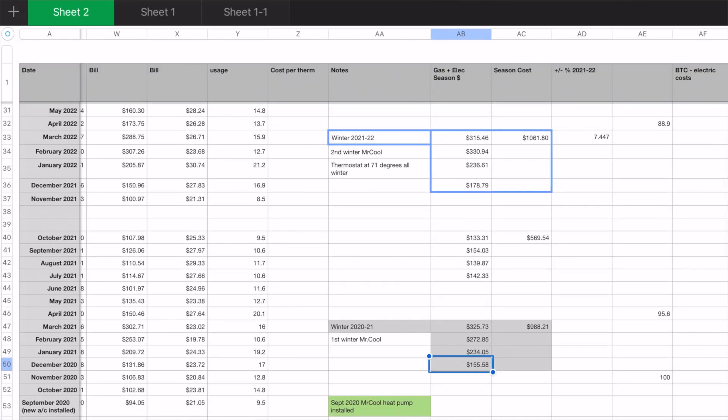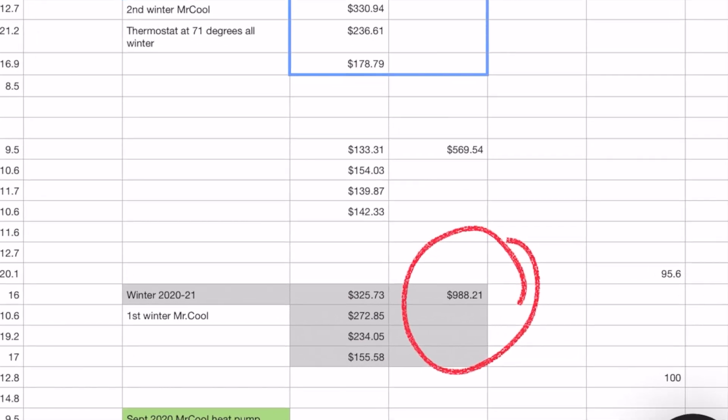The very first winter we had Mr. Cool installed, our total bill for the winter — December through March — was $988.